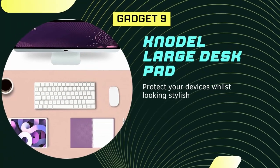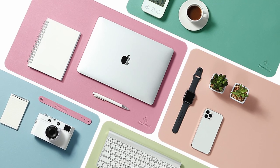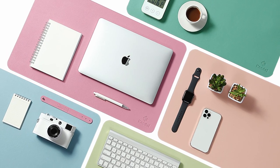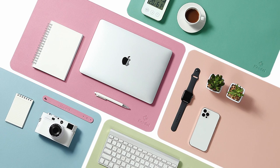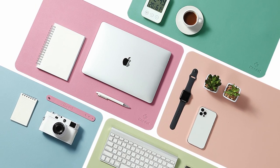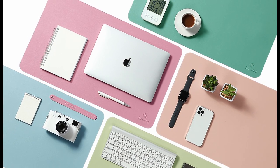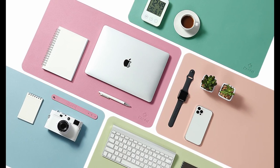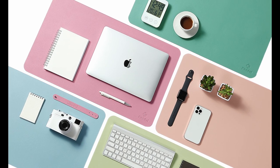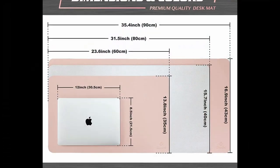Introducing Gadget Number 9, the Nodal Desk Pad. This office desk mat measures 40 cm x 80 cm and is made of durable PU leather material that protects your desk from scratches, stains, spills, heat, and scuffs. Not only does it protect your desk, but it also adds a touch of modern and professional atmosphere to your workspace. The smooth surface ensures comfortable writing, typing, and browsing experiences, and it's perfect for both office and home use.